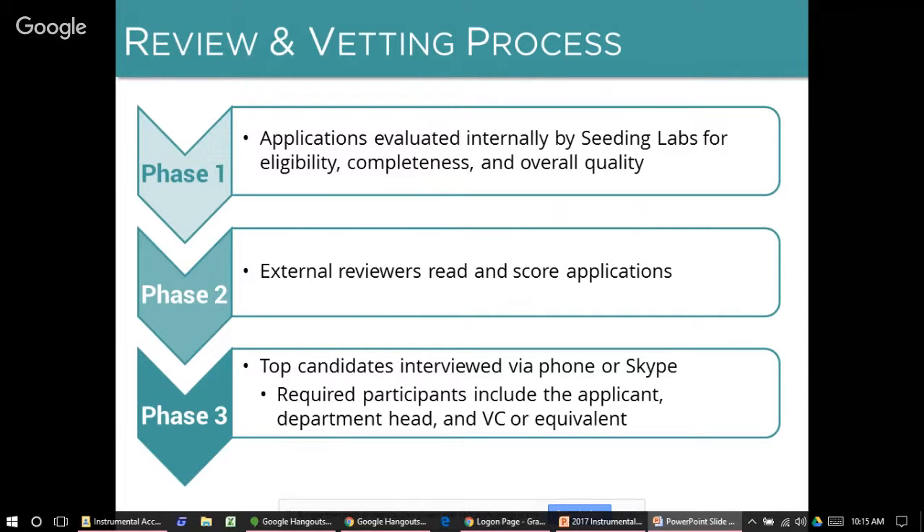Our review process consists of three steps. First, Seeding Labs staff read every application, reviewing for eligibility, suitability for the program, and overall quality. We typically send the top two-thirds of applications on to external review, where each application is read by at least three external reviewers — all volunteers, most of whom are research scientists, with a few experts in international development. The top scoring candidates from external review are then invited to participate in an interview via Skype or phone.